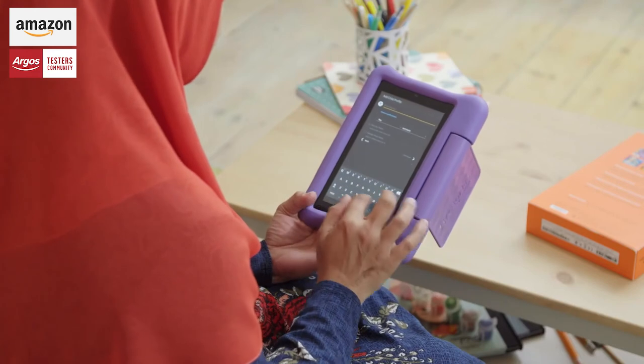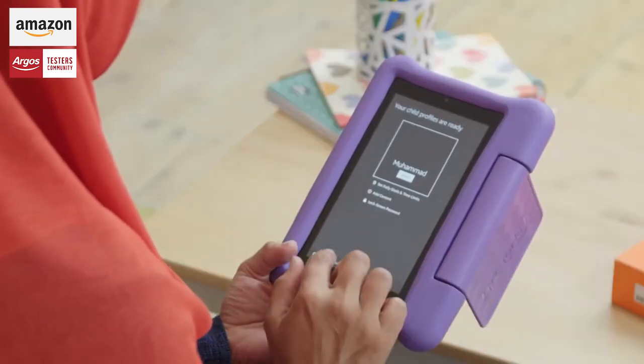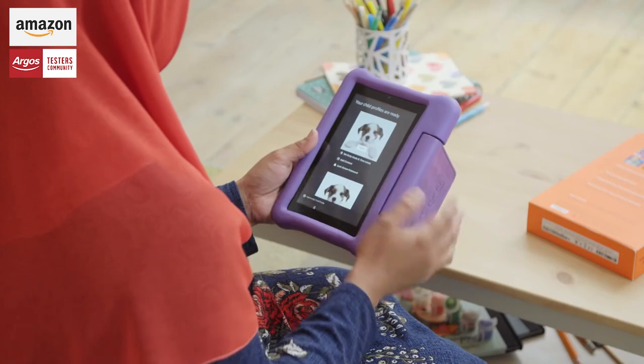You can actually set up a few different profiles of different children on the tablet, and because you've put their ages in, it will show you content appropriate to that age child.